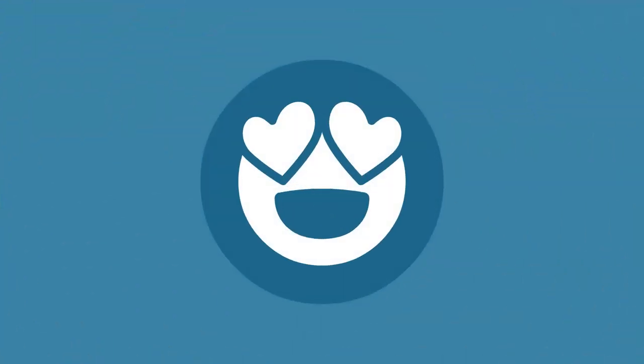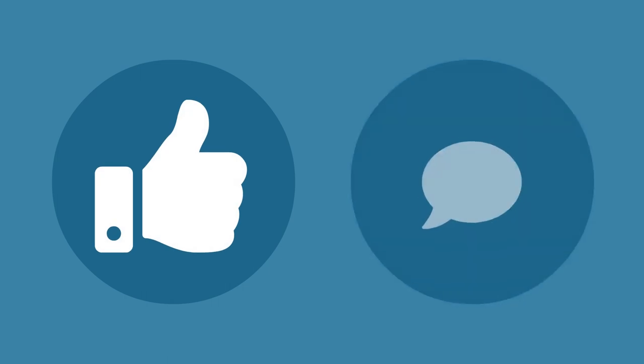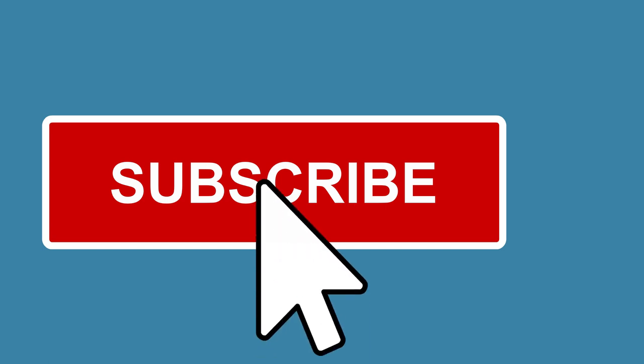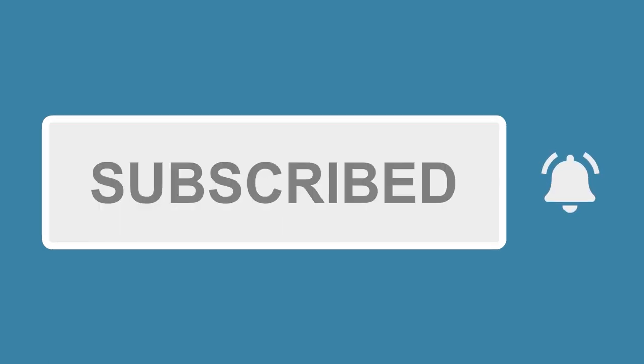Just a quick note that if you enjoy this video, please give us a thumbs up or leave a comment. It really helps our channel, and consider subscribing so you get alerted when we add new videos.